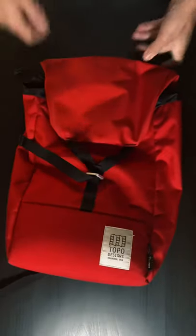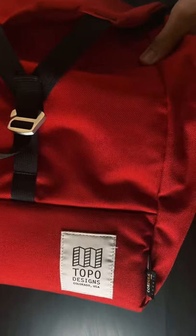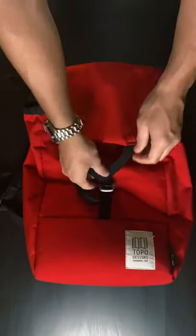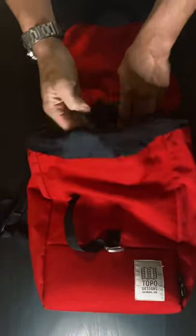Welcome to Standby With Me, where we shine a spotlight on the gear that airline employees and standby travelers carry with them around the globe. Today we're looking at the Y-Pack by Topo Designs, which can double as a day pack or as a weekender bag. Here are three quick facts you need to know about this Y-Pack.